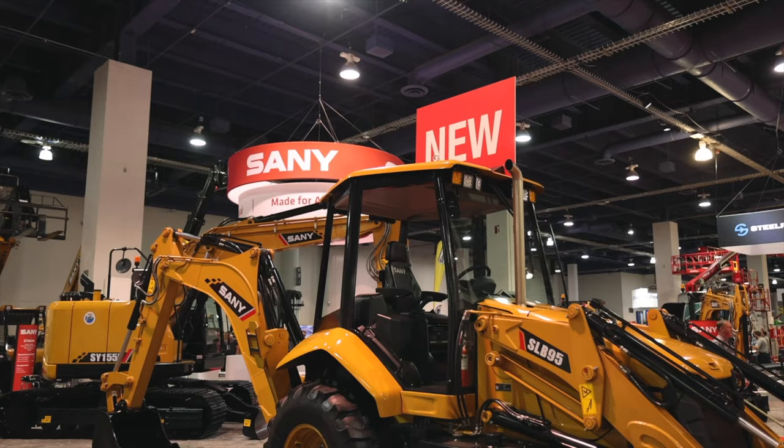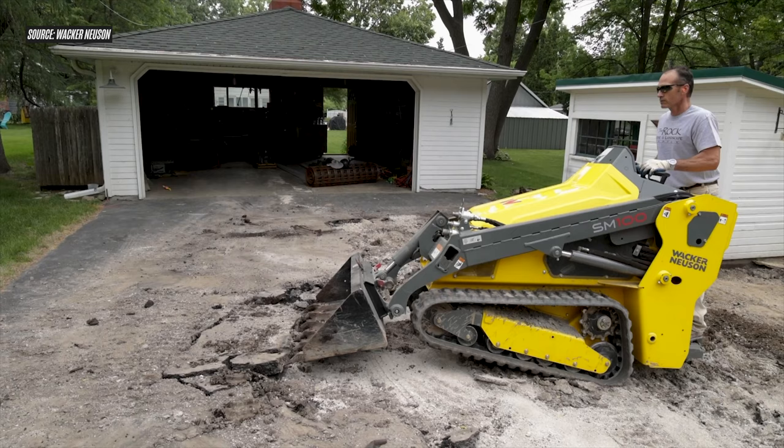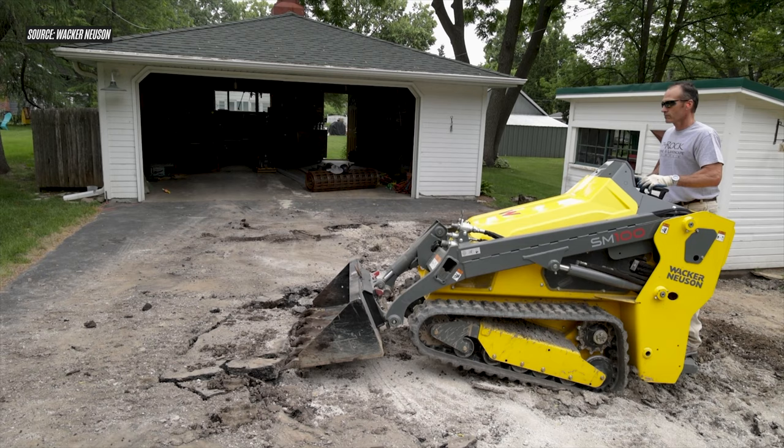First up was the SLB95 — that's the first backhoe loader to enter the market for Sany America. We did a video on that one; if you haven't seen it, go ahead and check that out. But the second machine is the subject of this video: this is the SM100, Wacker Neuson's first mini skid steer.